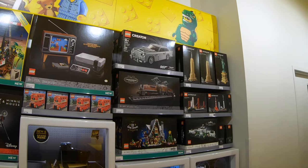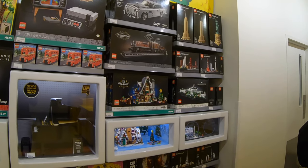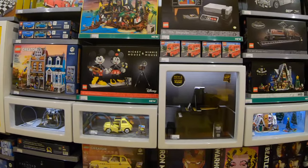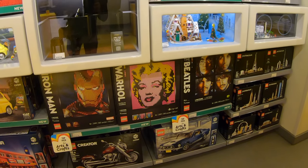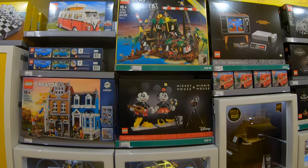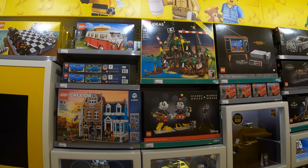They've got architecture, the James Bond Aston Martin, the White House. Here's the Elf Clubhouse — the display they took down to replace with the Batwing when we were waiting outside. A bunch of Lego Art, and it looks like we're getting more of those coming in 2021. Pirates of Barracuda Bay is also a set I'm hoping to get before it goes away.